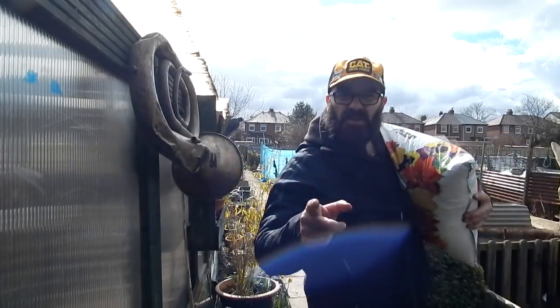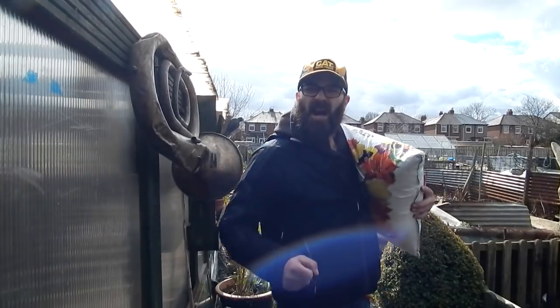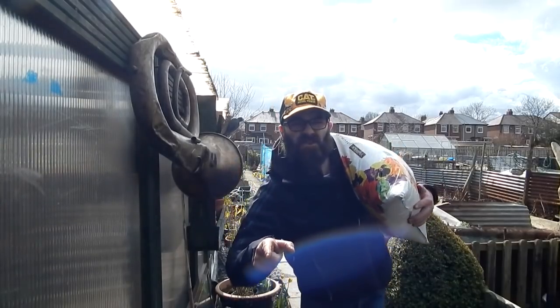But first, I'm gonna put the kettle on, gonna have a brew, cause that's the first thing you should do.